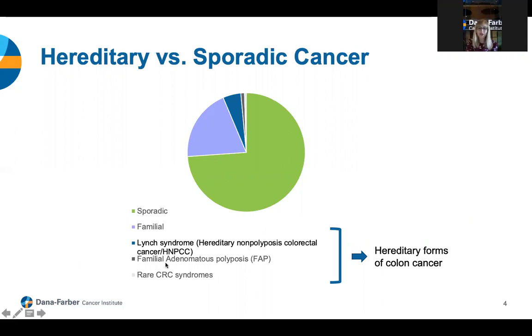When we think about cancer as a whole, a vast majority, shown here in green, is considered to be sporadic. This means that most cancers happen by chance, or because of a combination of chance, lifestyle factors, and environmental exposures. In about 20% of families, shown here in light purple, we can see a cluster of more cancer than expected, but we're not able to detect a specific genetic factor causing that increased incidence. We call this familial cancer.